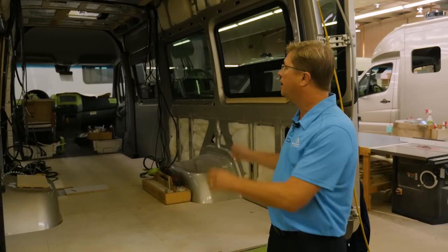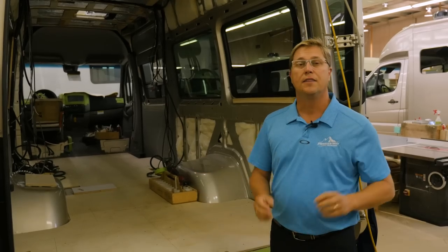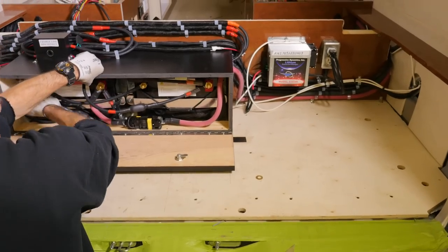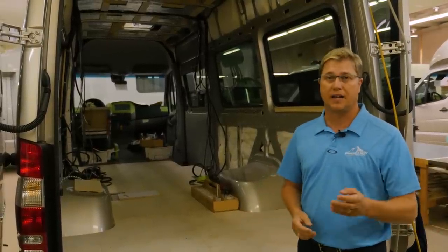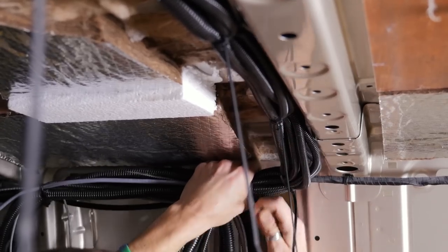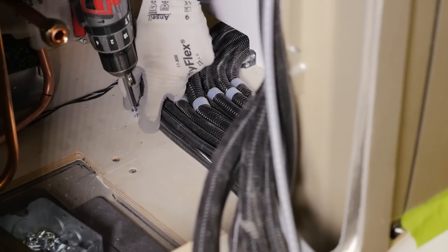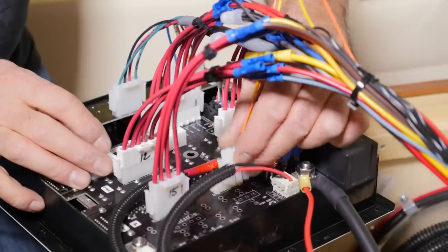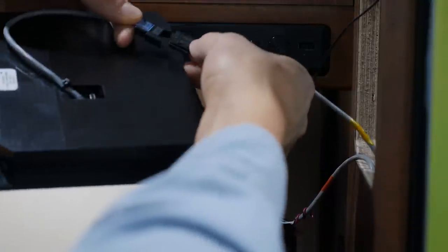I'm standing outside a new model in our pre-wire stall where we're going to start installing the multiplex wiring system. The advantage of multiplex wiring is it reduces the amount of wire we use by up to 40 percent, which also includes a reduced number of connections. All of our wiring harnesses are secured in loom and fastened to the interior walls so they're secure when you're traveling down the road. Multiplex wiring uses a series of Cat5 cables which run from our DC load center to several appliances and our new touchscreen panel.